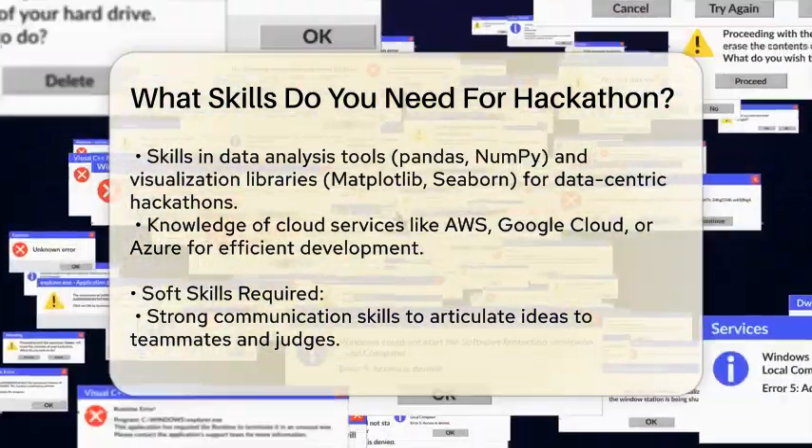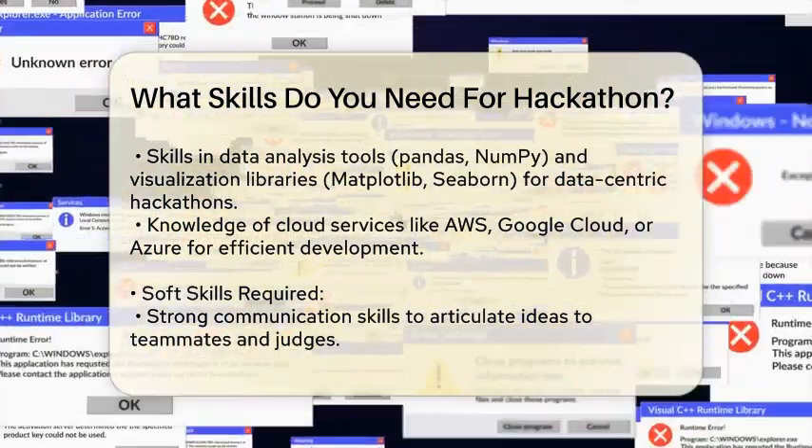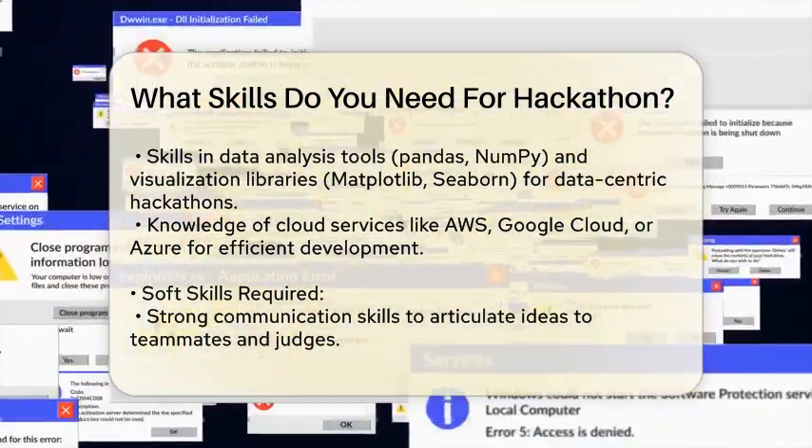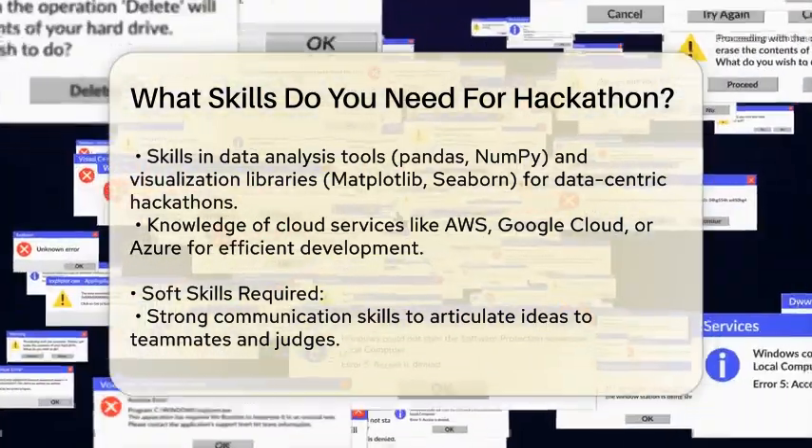Teamwork. Hackathons often involve working in teams, so the ability to collaborate and contribute to a group effort is important. You'll need to be able to share your skills and learn from others.